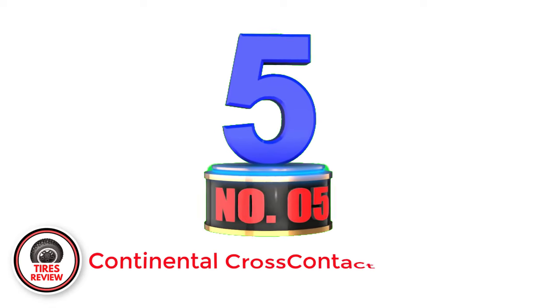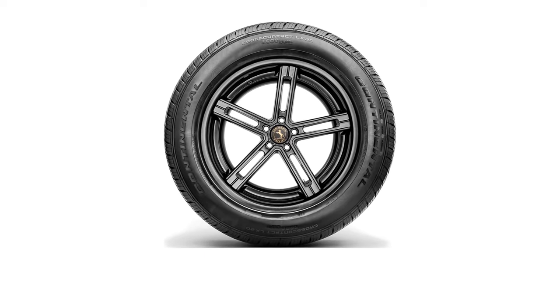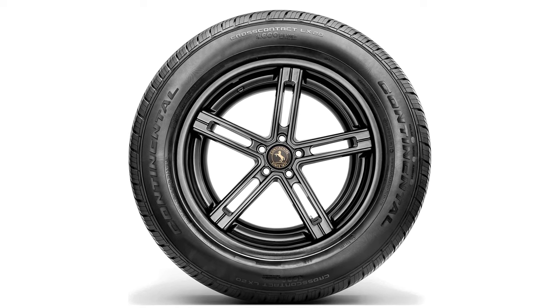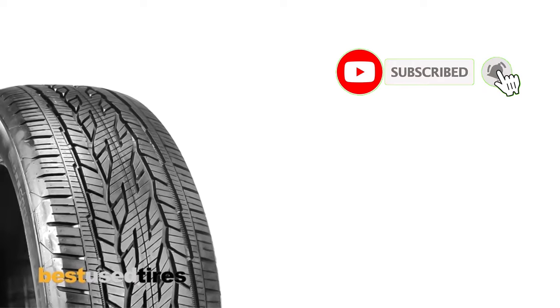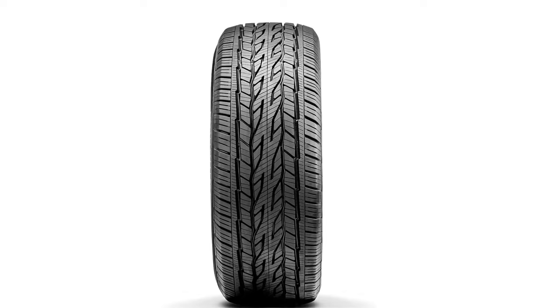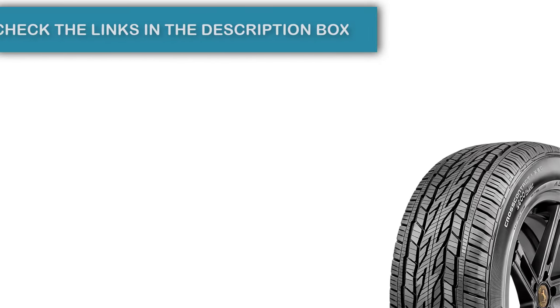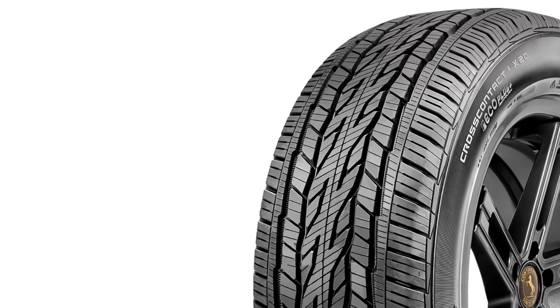Number 5: Continental Cross-Contact LX20. The Continental Cross-Contact LX20 tires are another great choice that just narrowly missed getting an accolade of its own. The most notable perk is the longer treadwear warranty, which comes in at 70,000 miles. Continental also installed EcoPlus technology into this tire, which does a great job of lowering rolling resistance and improving fuel efficiency mile after mile. When you add in the three years of roadside assistance that Continental provides, you can see why they're one of the top tire brands out there.